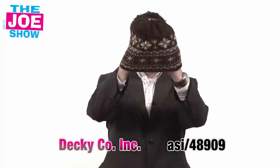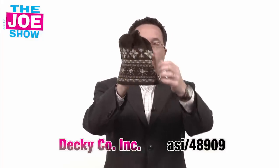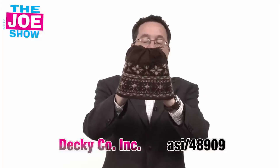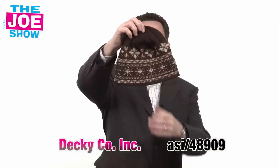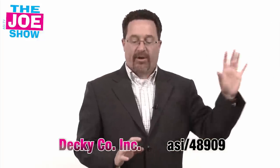This next cap is a nice little beanie. You'll see it's got a little fleece lining in there, a nice tassel on the top, and a snowflake design. Get it in school colors and sell it in a college or high school bookstore. Students would really like to wear this — it's fun and great for any schools in the northeast or anywhere where it's cold.